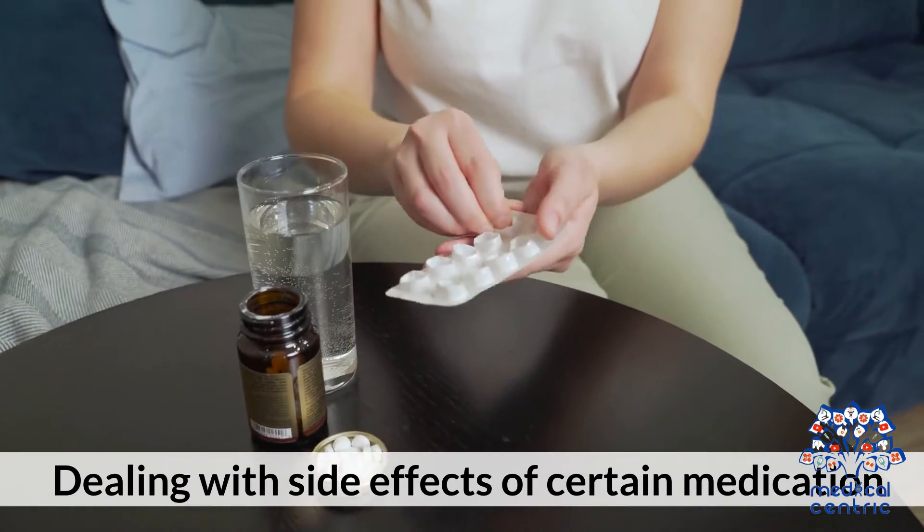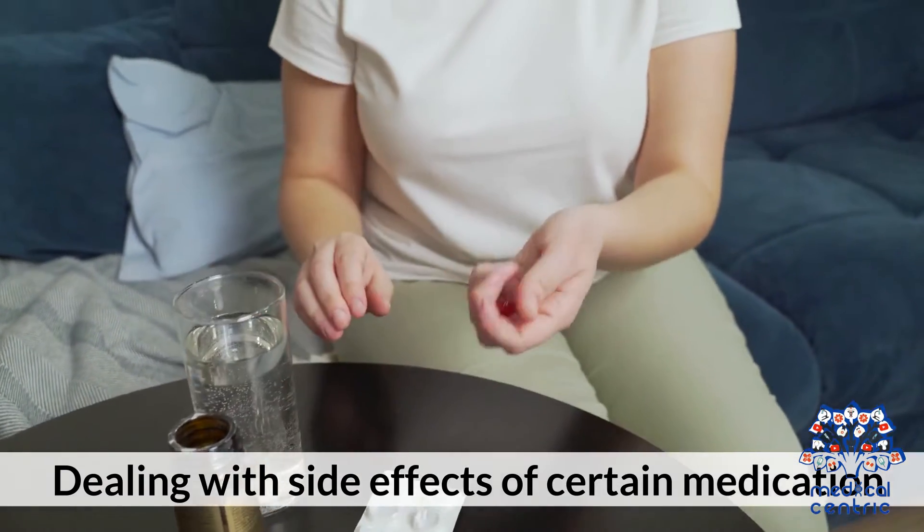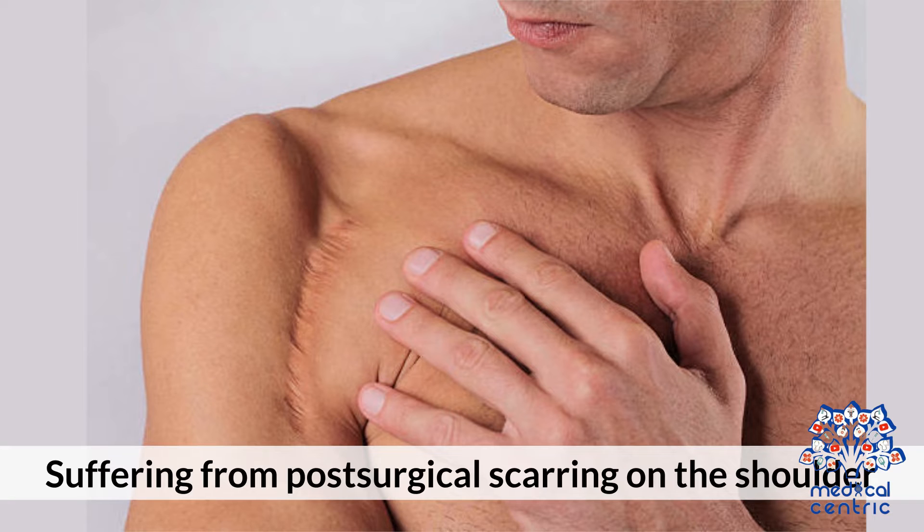Number 6: dealing with side effects of certain medication. Number 7: suffering from post-surgical scarring on the shoulder.